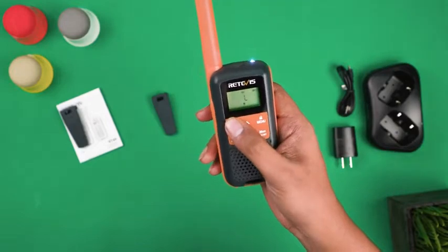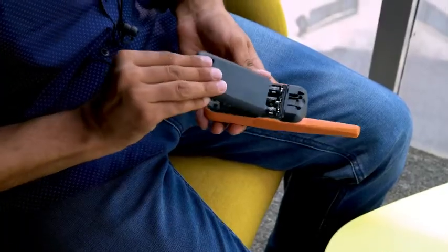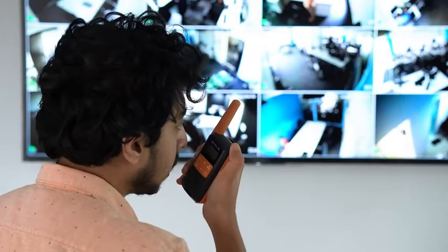And since we are talking about safety, it also has a built-in flashlight that can help you and your teammates while trekking at night. It uses three rechargeable AA batteries for power so that you can quickly swap them out to keep your communicating device charged and running during an emergency.